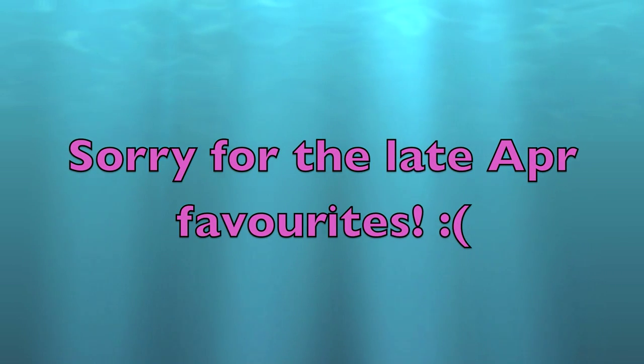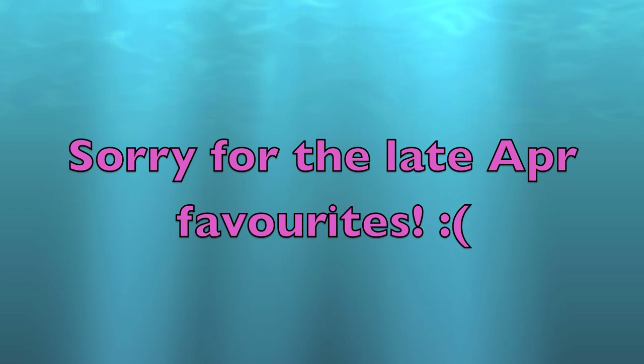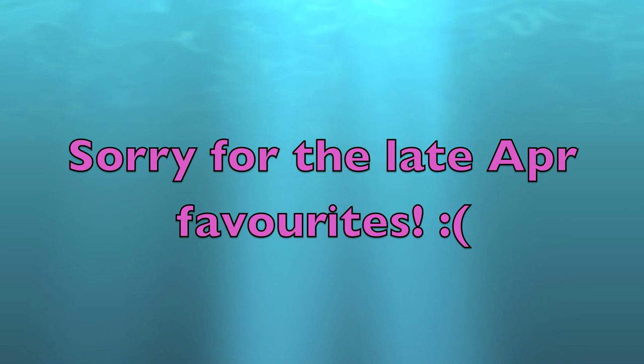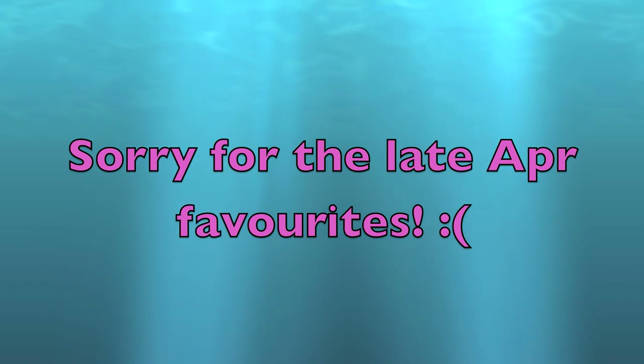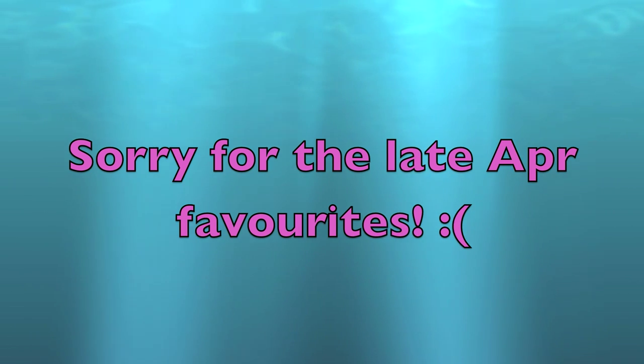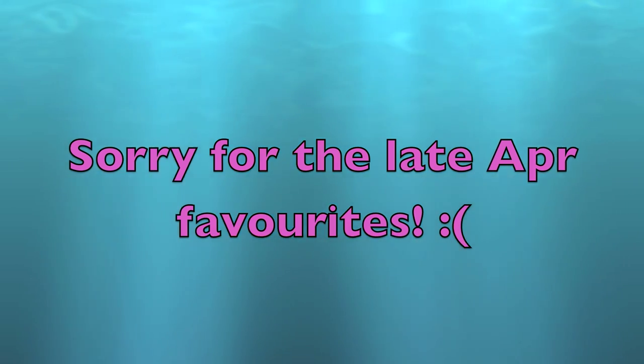Hi everyone, I'm really sorry that I'm late in posting the April favorites. The reason is I've been very busy with my work and personal life. As you know, YouTube is not my job, so those things need to be prioritized first. I already made this video a long time ago and it's just that posting and editing takes a while, so hope you enjoy watching this.